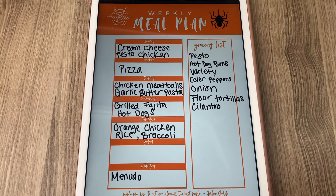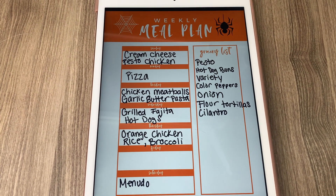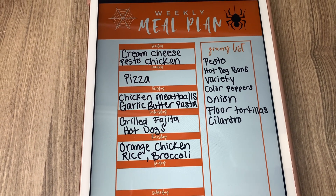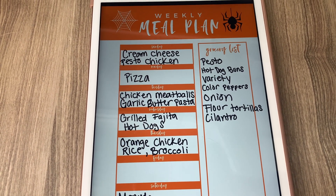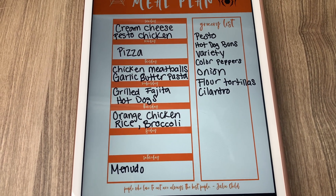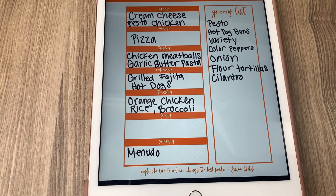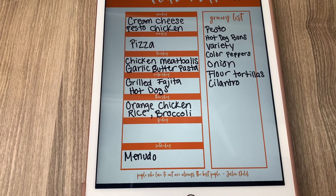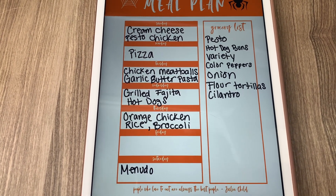Here is my meal plan for the week. I put Sunday at the top since that's when I start my meals. Sunday is cream cheese pesto chicken, Monday we're having pizza while we watch football, Tuesday is chicken meatballs and garlic butter pasta, Wednesday is grilled fajita hot dogs, Thursday is Trader Joe's Mandarin chicken with rice and broccoli — keeping it simple. Friday is open because we'll be at Universal Studios for Halloween Horror Nights, and Saturday I'm making something from a can that's been sounding good to me.